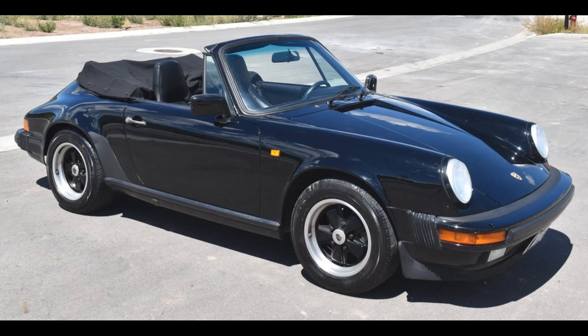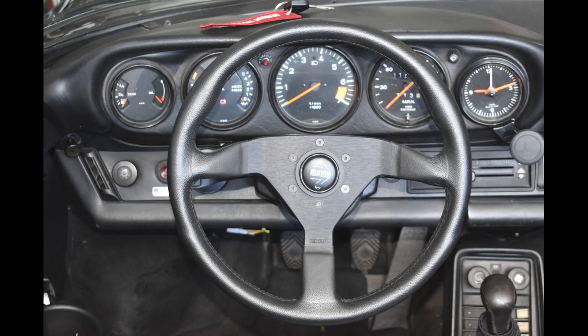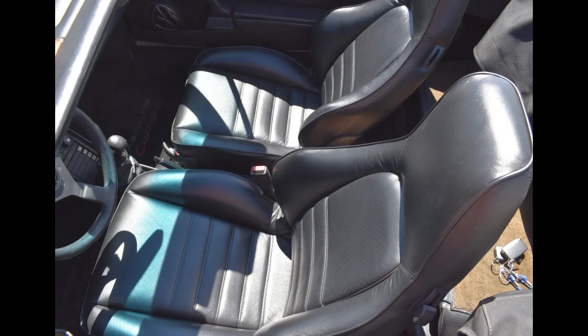Porsche sold on Bring a Trailer include a triple black, rest-of-world 1985 911 Cabriolet project car with 118,000 miles that sold for $32,750. Not a perfect car, but a more than adequate driver, this was a fair sale price — and an excellent way to get into a 3.2 Cabriolet.